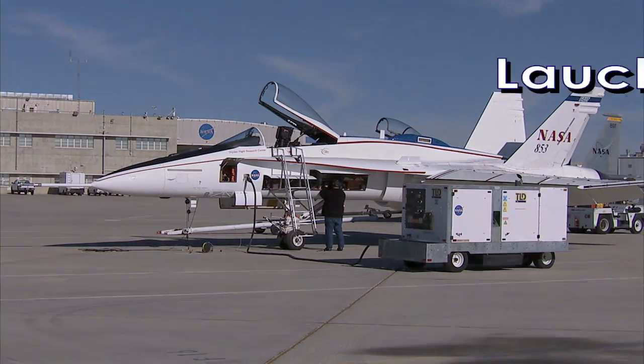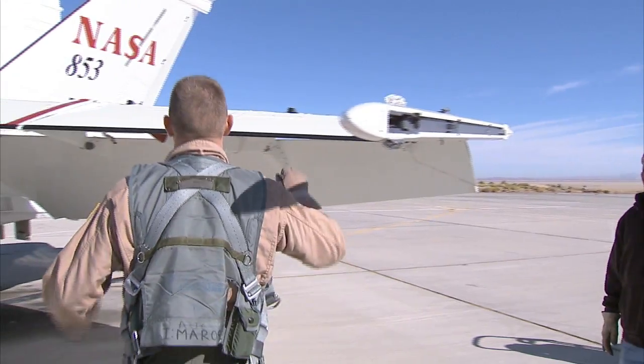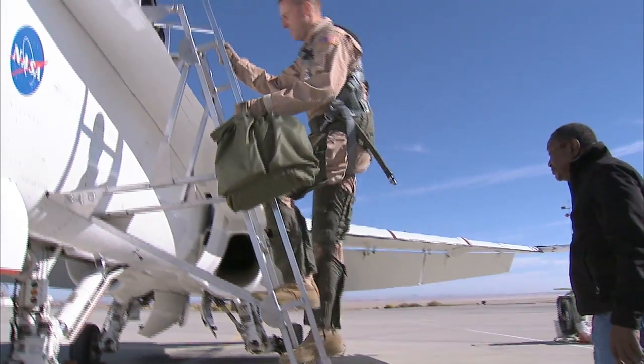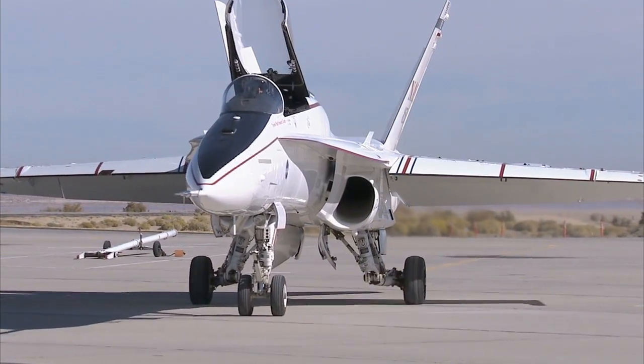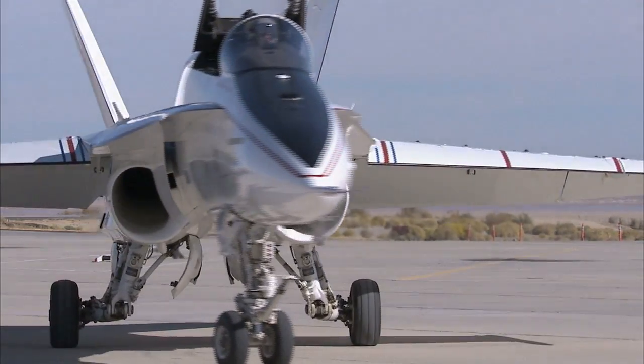One of the more interesting projects I've worked on here at Armstrong is the LVAC project — that stands for Launch Vehicle Adaptive Control. It was a project where we used an F-18 to simulate a rocket. We were able to get a lot of data simulating dozens of actual launches, simulate failure conditions, and try different control laws to see what would work best.